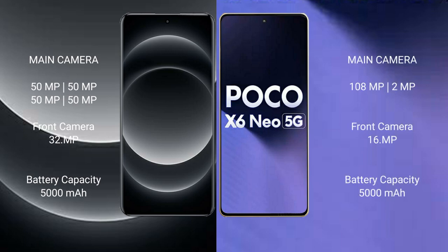Xiaomi 14 Ultra features a rear quad camera setup: 50MPx, 50MPx, 50MPx, 50MPx, with a 32MPx front camera.